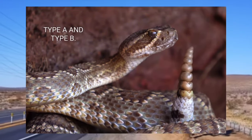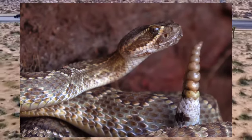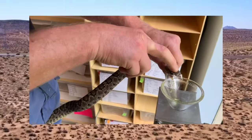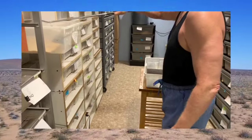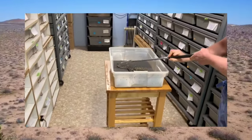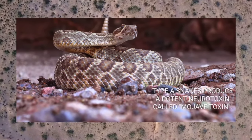Bites from a Mojave rattlesnake can actually take two forms, because different populations have different sorts of venom. Some of them have a high neurotoxin — generally called type A venom — and those are the ones we have. We know ours are the neurotoxic ones, confirmed by collection location and testing. And there are some that have a type B venom that is more like your traditional rattlesnake: hemorrhagic, cytotoxic venom.